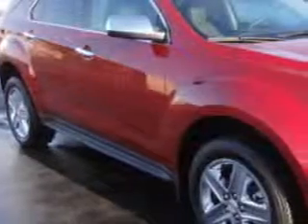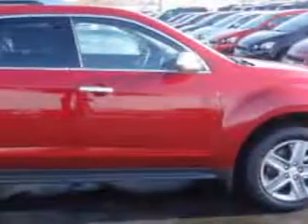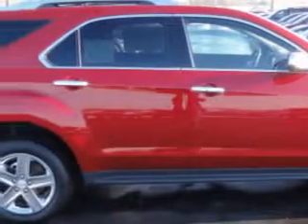Imagine driving this crystal red tint coat 2014 Chevrolet Equinox crossover LTZ, equipped with a four-cylinder engine and an automatic transmission.